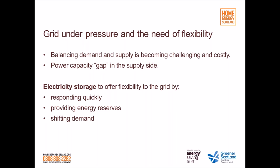All these changes put the grid under pressure. Balancing demand and supply on a second-by-second basis is becoming more challenging and costly, and a capacity gap is created as demand must be met even during days when the sun doesn't shine or the wind doesn't blow. A possible solution is to bring flexibility to the demand side — in particular, by deploying electricity battery storage.